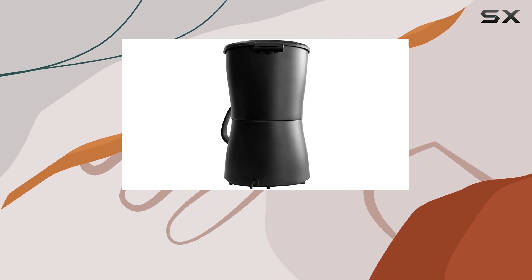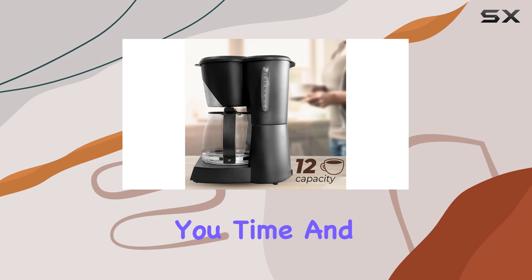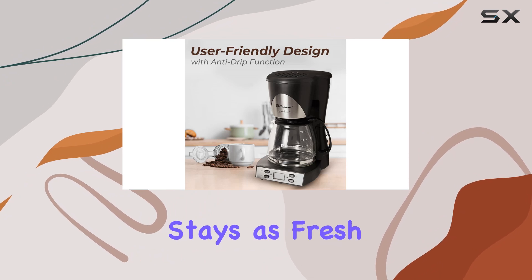Say goodbye to disposable paper filters with the permanent washable filter, which not only reduces waste but also saves you time and money in the long run. And with the non-stick coating, cleanup is a breeze, ensuring your coffee maker stays as fresh as your brew.